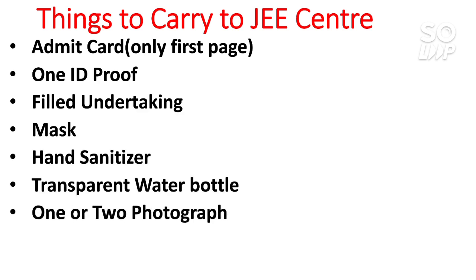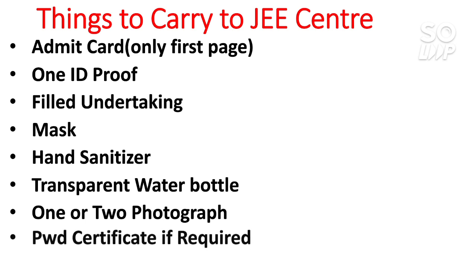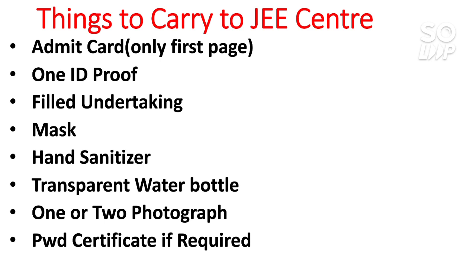Seventh, carry one or two photographs. One should be enough, but carrying two is safer in case you lose one. Very importantly, the photograph must be the same one you used during the JEE application form filling. They will match the photo, so be careful and carry the exact same photograph used in your application.